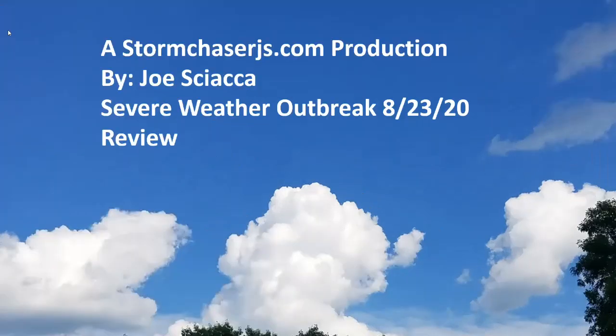Next Generation Weather Forecaster Joe Schock here from StormShadesToJS.com. I'm going to be doing something a little different today. This is actually my first weather situation event review. I have some data here and reanalysis. We're going to look back at yesterday's severe weather outbreak on August 23rd, 2020, and review what led up to what was a very impressive severe weather situation for southern New England.